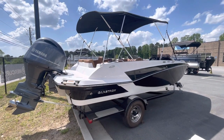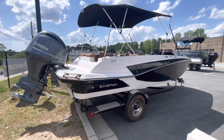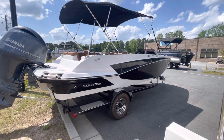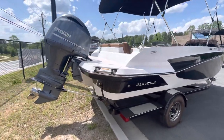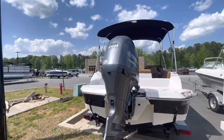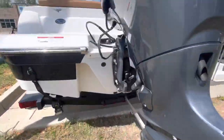Hello, Blue Evans here, and today I'm with Marietta Marine, going to be showing you the 2019 Glastron GTD 200. It's a deck boat powered by the Yamaha F-150 four-stroke with a stainless steel prop.